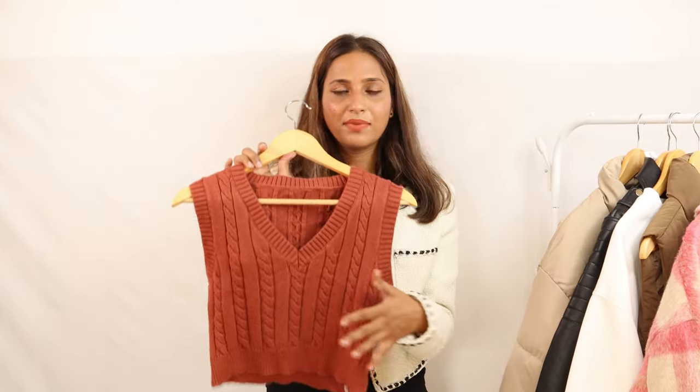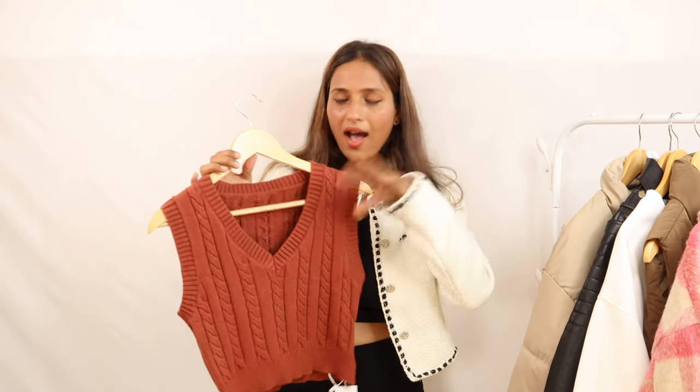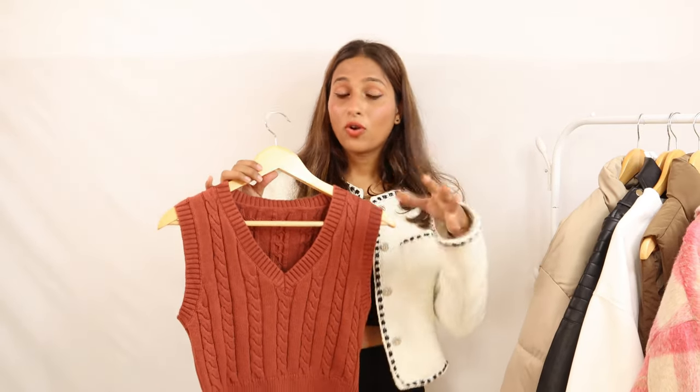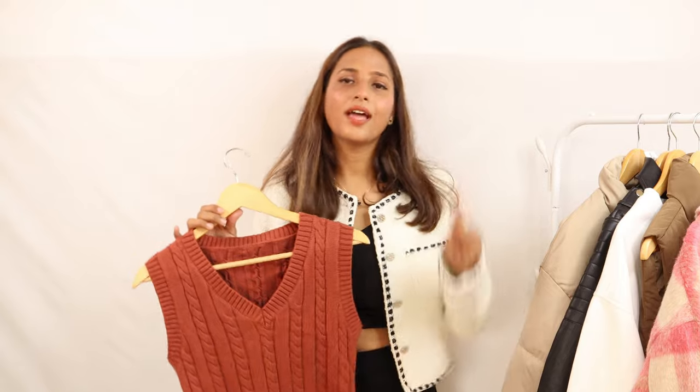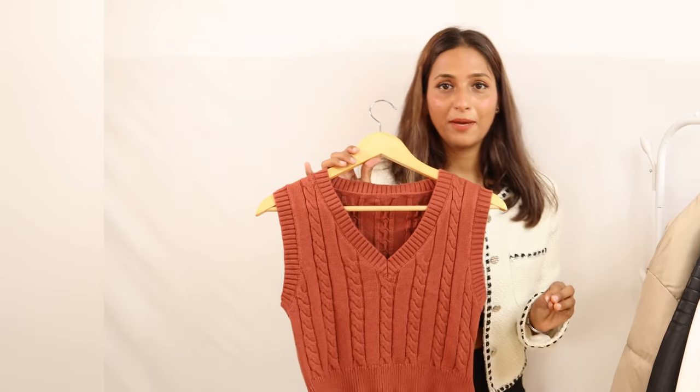Moving to the next product, which is a knit top. You will see this type of top many times on Instagram and on Meesho. This one is in a brown color because brown color is always in style in winter. You can take a puffer jacket, a crop sweater, or tan and brown color pieces to pair with it. I have styled it with a white shirt and it looks very pretty.